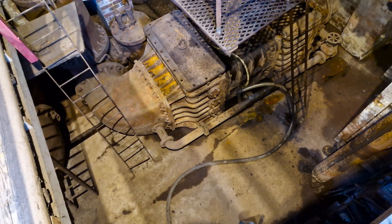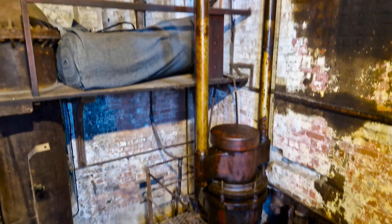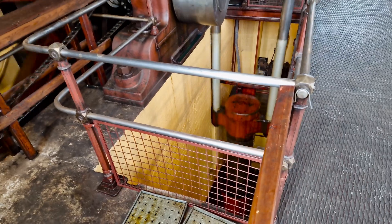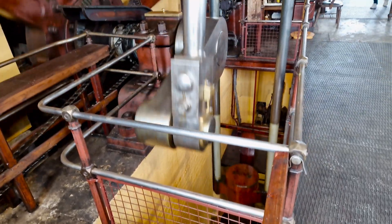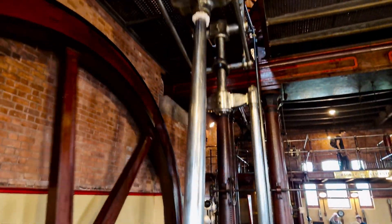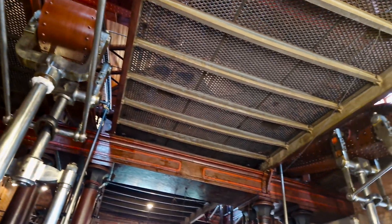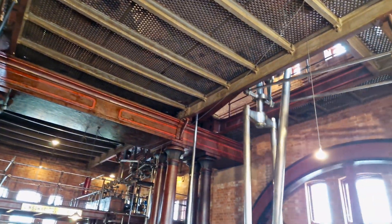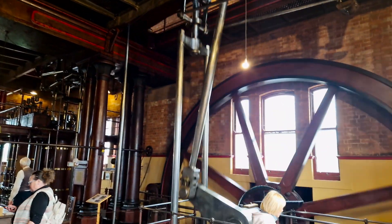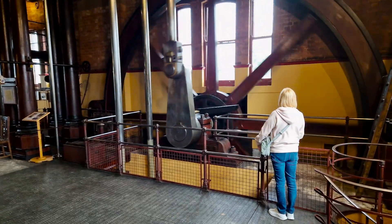They were originally powered by five Lancashire boilers which generated the steam needed to drive the beam engines. These boilers were fired with coal which was delivered to the site by rail. The beam engines in turn drove large reciprocating pumps which moved the sewage through the large cast iron pipes. The pumps had double acting pistons meaning they could pump on both the forward and return stroke, thus increasing efficiency.